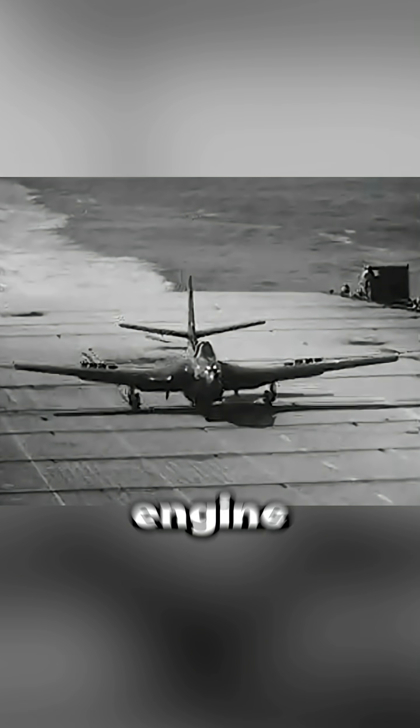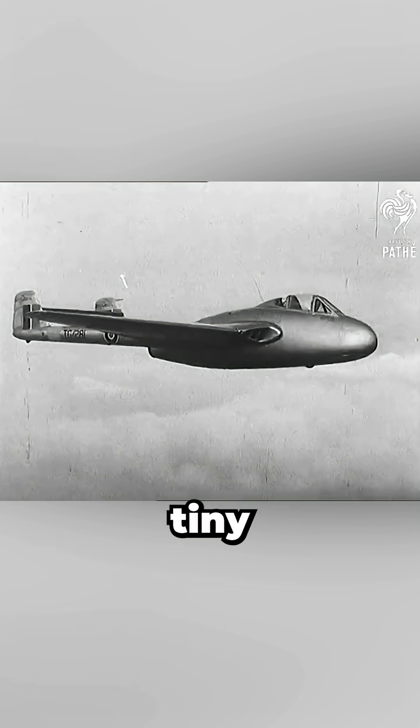These fuel-thirsty engines promised incredible performance, but earlier carrier jets were cramped. Designers struggled to pack engine, fuel, and equipment into tiny airframes, and the landing gear alone ate up precious space and weight.